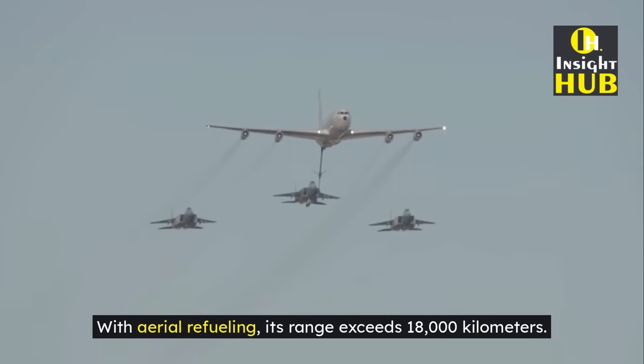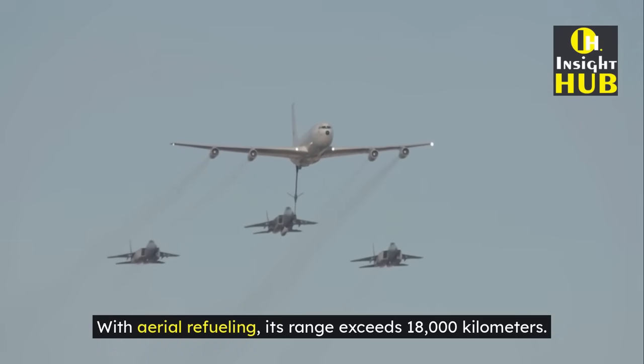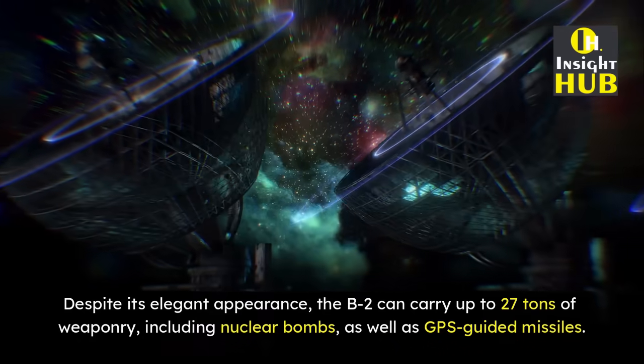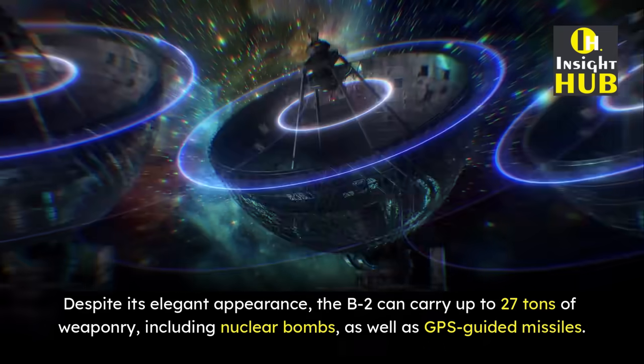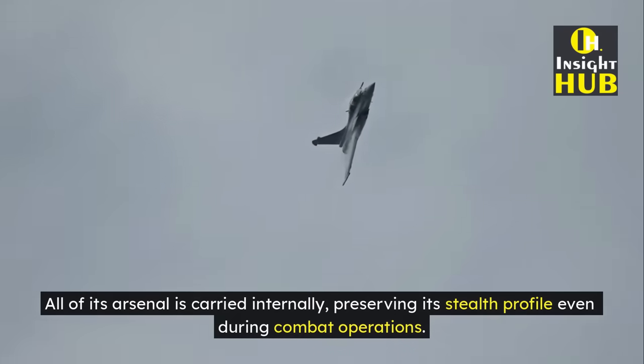With aerial refueling, its range exceeds 18,000 km. Despite its elegant appearance, the B-2 can carry up to 27 tons of weaponry, including nuclear bombs as well as GPS-guided missiles. All of its arsenal is carried internally, preserving its stealth profile even during combat operations.